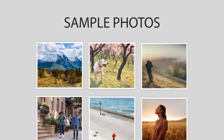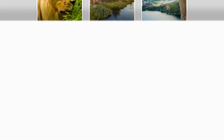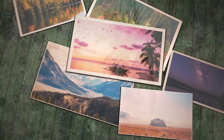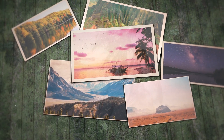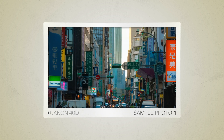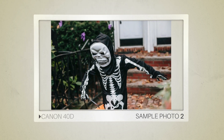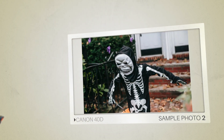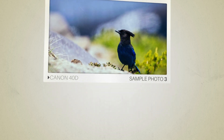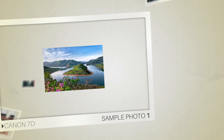Next, we will take a look at some sample photos from the Canon 40D and the Canon 7D. Keep in mind that these photos have editing done to them, so the results from your camera might be different. Here are some sample photos from the Canon 40D, and here are some sample photos from the Canon 7D.